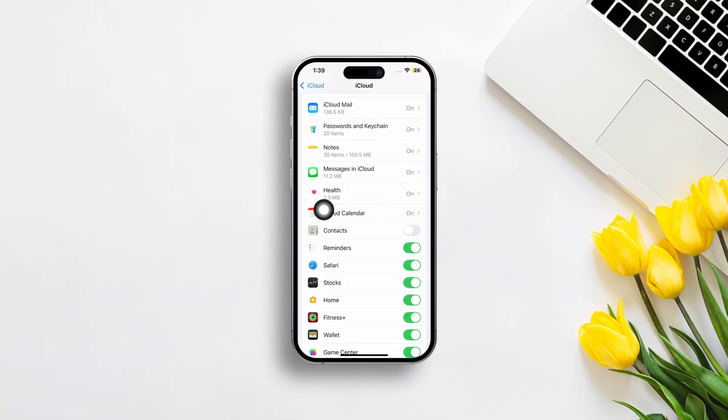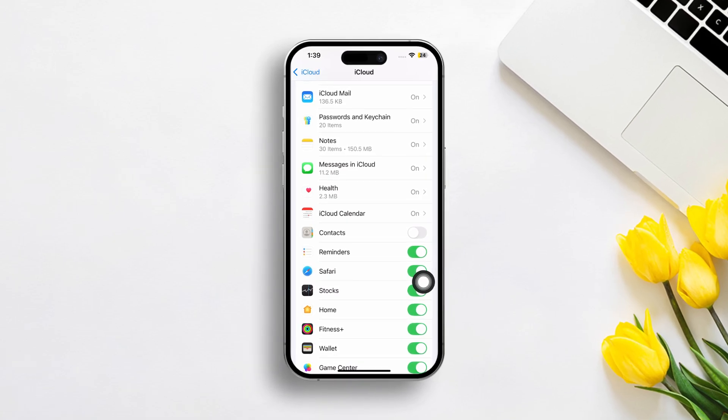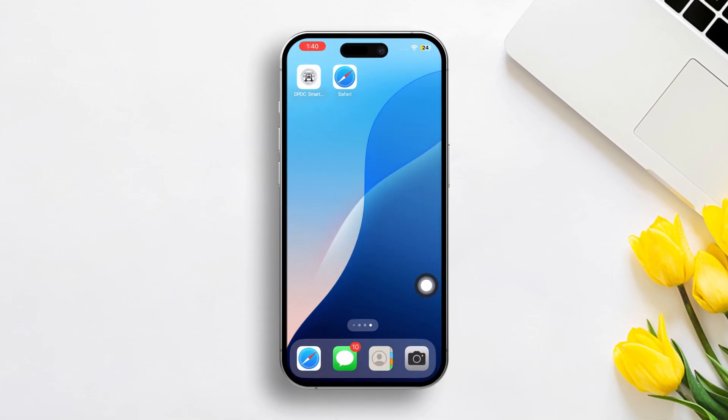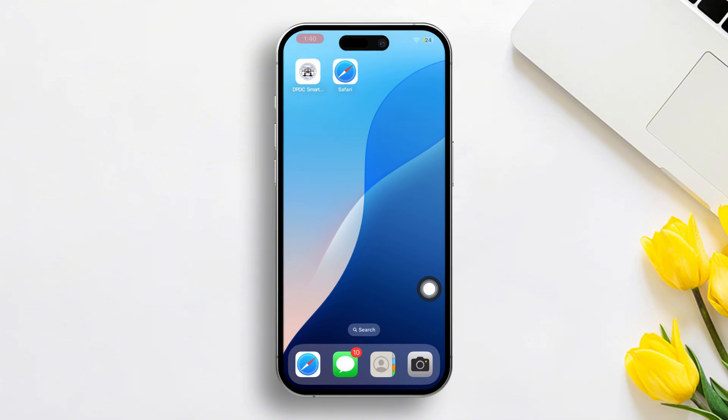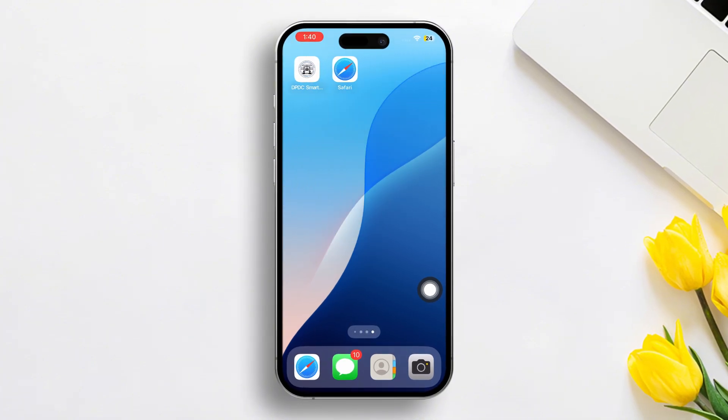Is your iPhone contacts not syncing to iCloud after the iOS 18 update? Don't worry folks, in this advanced video I'm going to show you how you can solve this contacts not syncing issue on your iPhone. So let's get started.